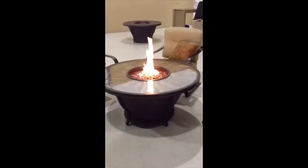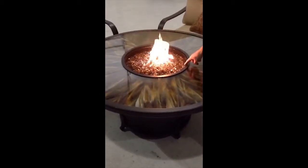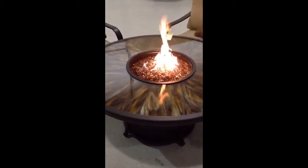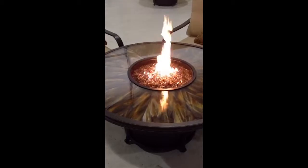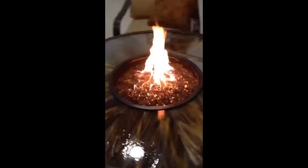Some unique things about the Bellis is it has a dual pane stained glass top, a porcelain burner pan, and a stainless steel burner. The Bellis always comes with this glass media and a 40,000 BTU stainless steel burner.